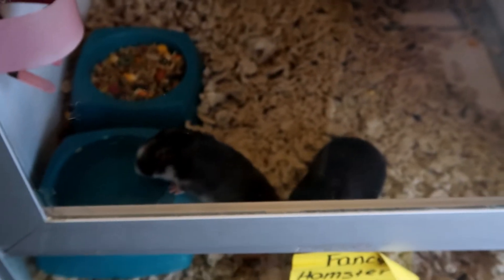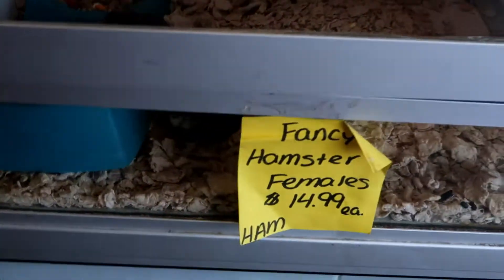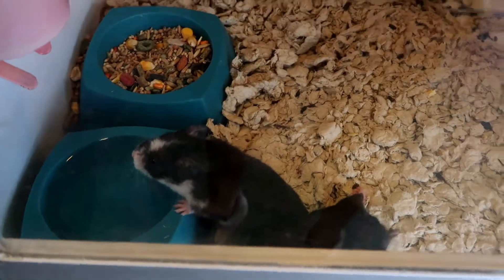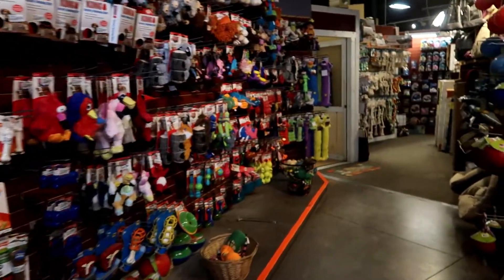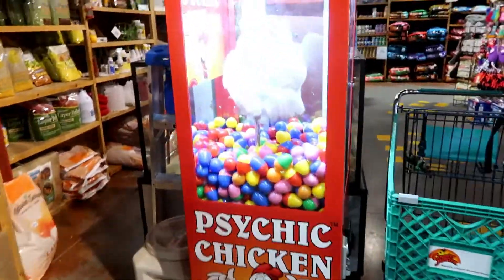Look at these fancy female hamsters. They're fancy hamster females. Oh, pet store area — what doesn't this store have?